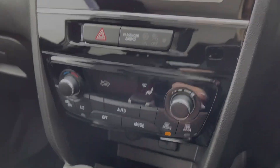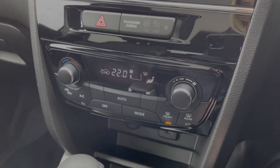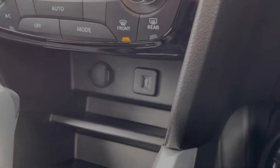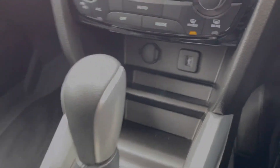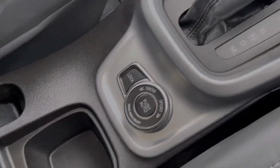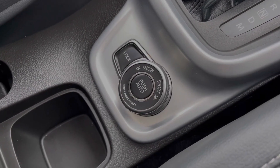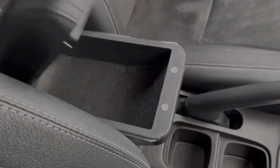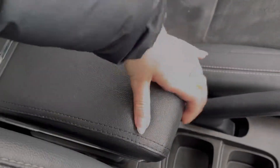Moving down from the media screen, you will find your climate control — super easy to use. Just below there you've got your media inputs. You've then got your automatic gear selector, and here you've got the selector for your drive modes. You've got the snow and sport modes so you can customise your driving experience. You've then got plenty of storage with your armrest, which opens up like so.